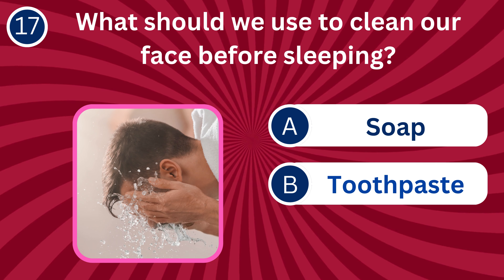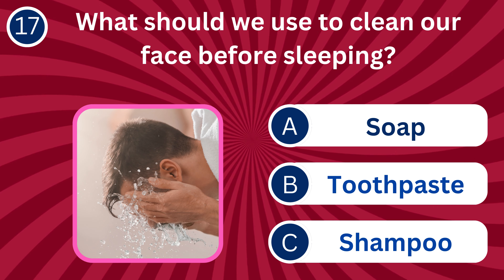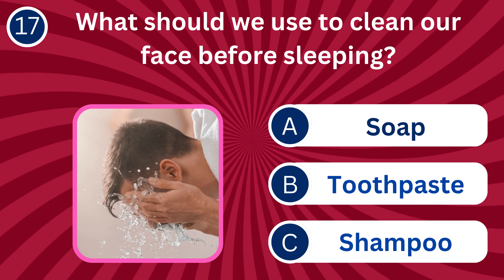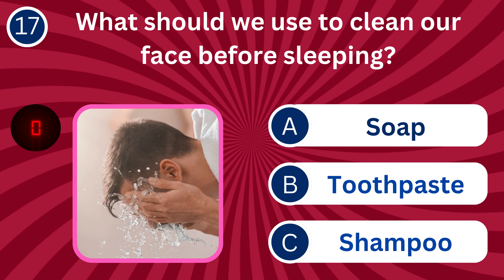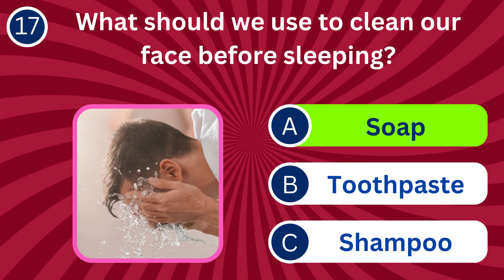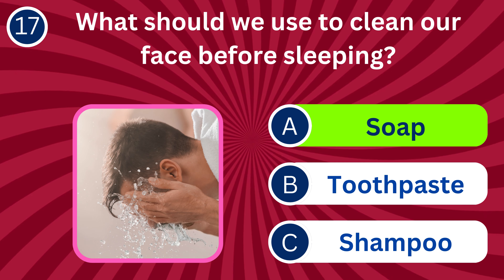Question number 17: What should we use to clean our face before sleeping? A. Soap, B. Toothpaste, C. Shampoo. The correct answer is A. Soap. Washing the face with soap removes dirt, oil, and impurities before bed.